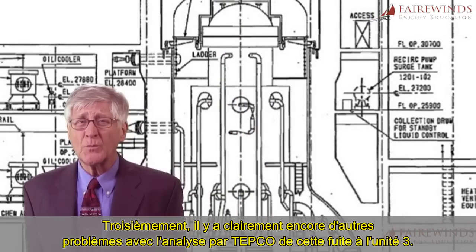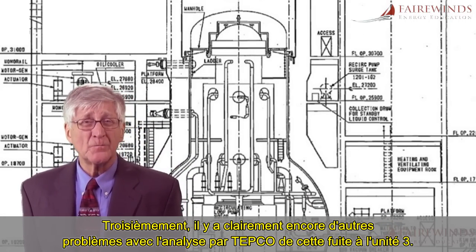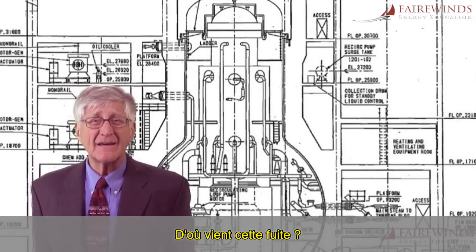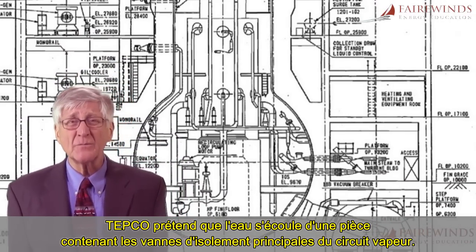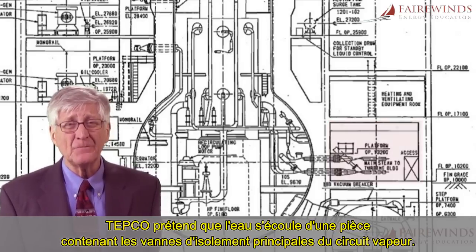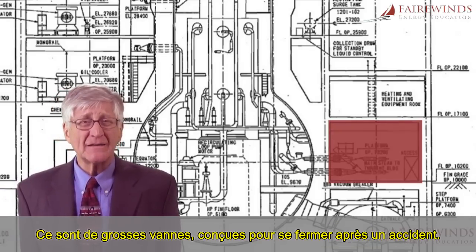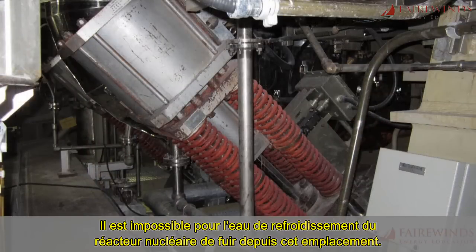Third, clearly there are even more problems with TEPCO's analysis of this Unit 3 leak. Where did this leaking come from? TEPCO claims that the leak is flowing from a room that contains main steam isolation valves — huge valves designed to close after an accident. It's impossible for water that cooled the nuclear reactor to leak from this location.